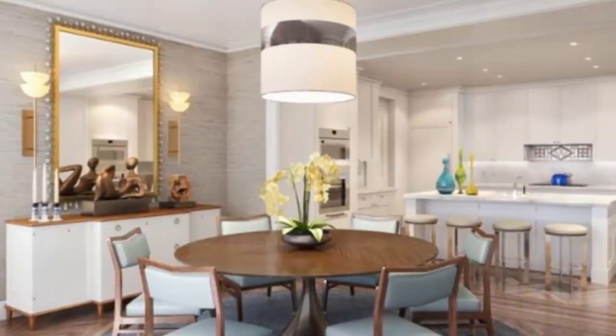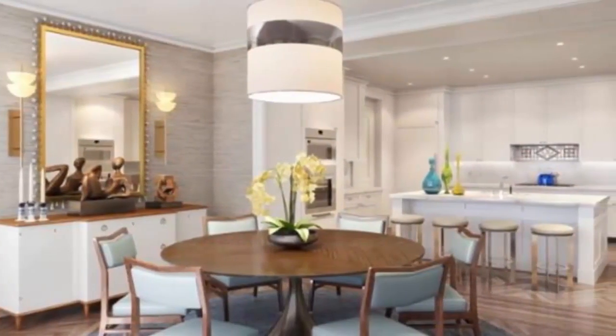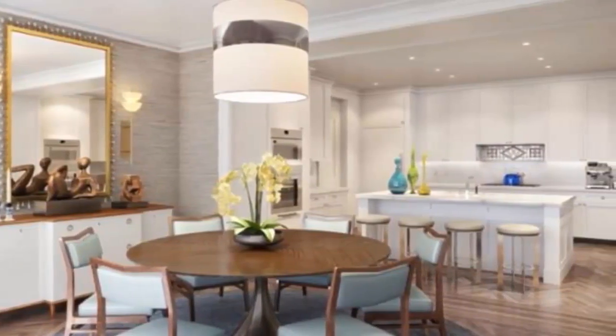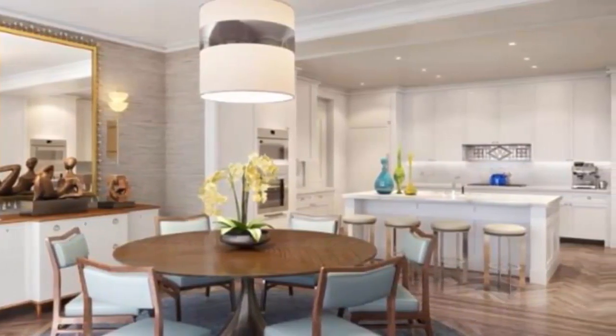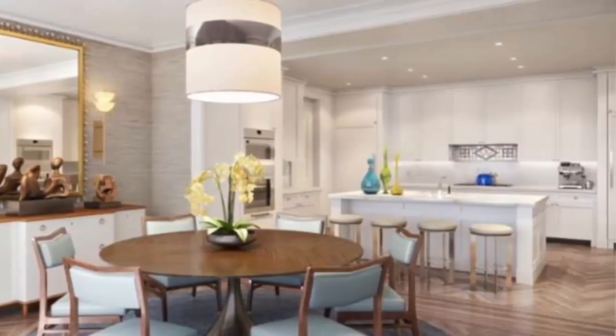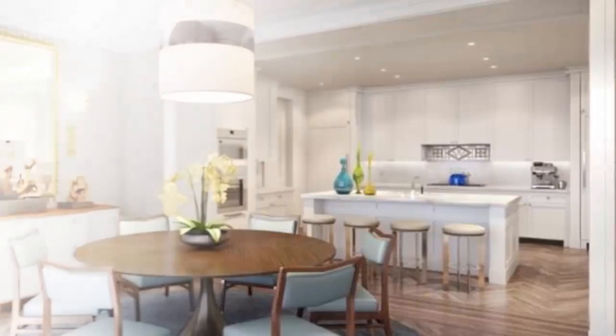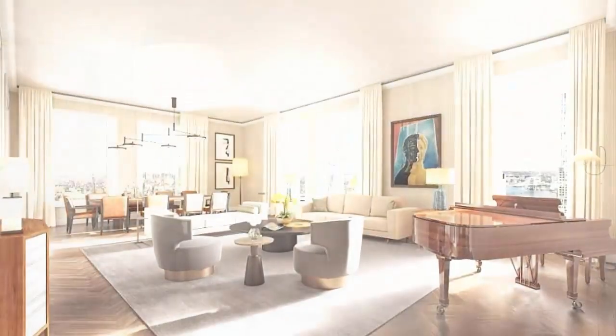The home boasts views in every direction, from the World Trade Center to the New Jersey skyline. There is an approximately 400 square foot observatory with 360-degree views. The 9,710 square foot apartment's interior is still raw, giving prospective buyers a chance to customize. There are 24-foot ceilings, and the number of bedrooms and bathrooms can be chosen by the buyer.